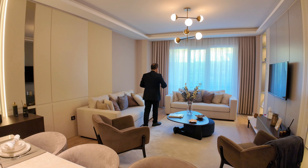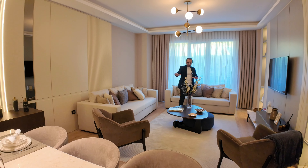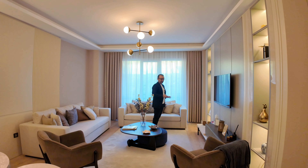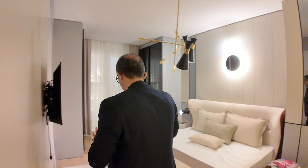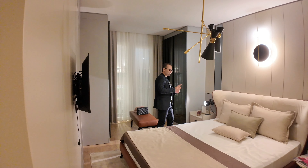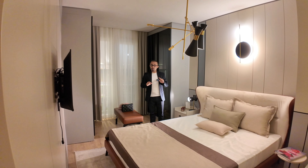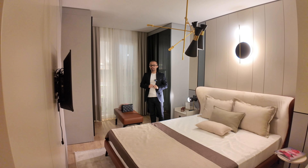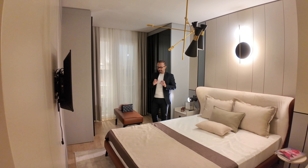Imagine a cozy movie night with family gathered here watching this beautiful screen. Let us not forget the master bedroom, which contains an en-suite bathroom inside. This one will also be delivered like this — the master bedroom included in the two-bedroom campaign offer I was telling you about.